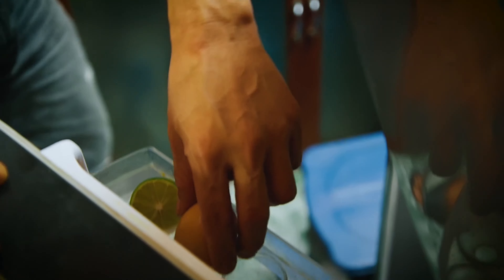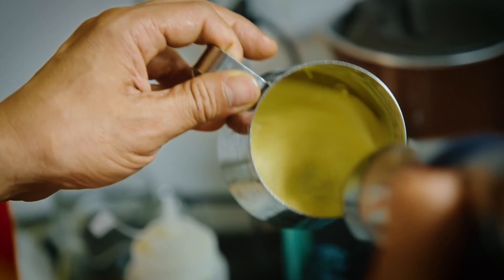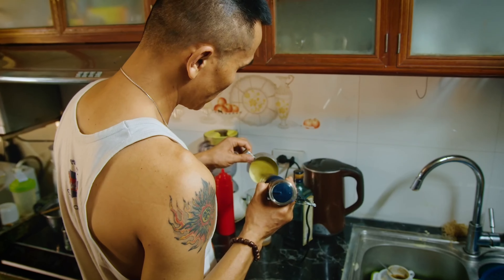Now the egg coffee is made from egg yolk mixed with condensed milk, some coconut cream, a bit of sugar and a little bit of honey as well, and just whipped up until it becomes nice and thick, almost like a thick custard.